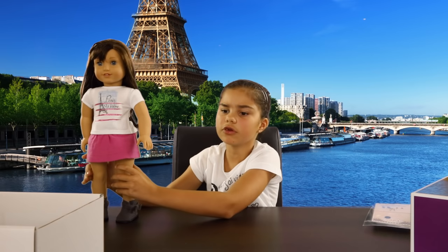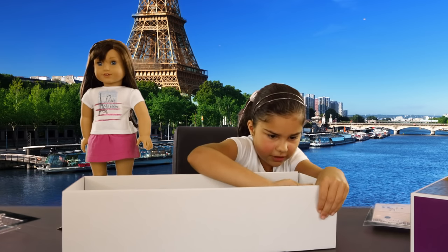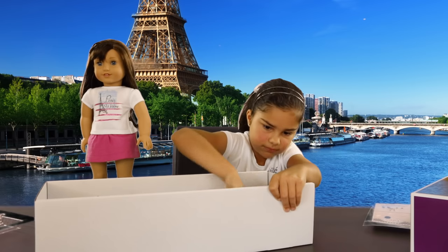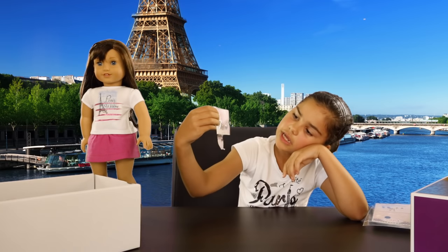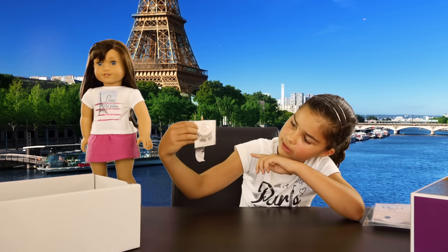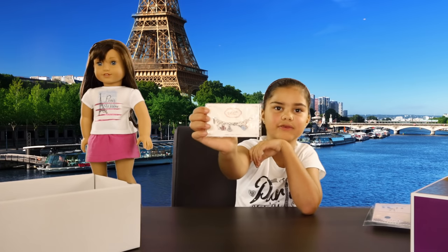I also noticed in the box that there's another little surprise — she comes with a charm bracelet. It's got six charms in it: a puppy dog, a suitcase, a love heart, a macaron, and other little items. So that's her little charm bracelet.